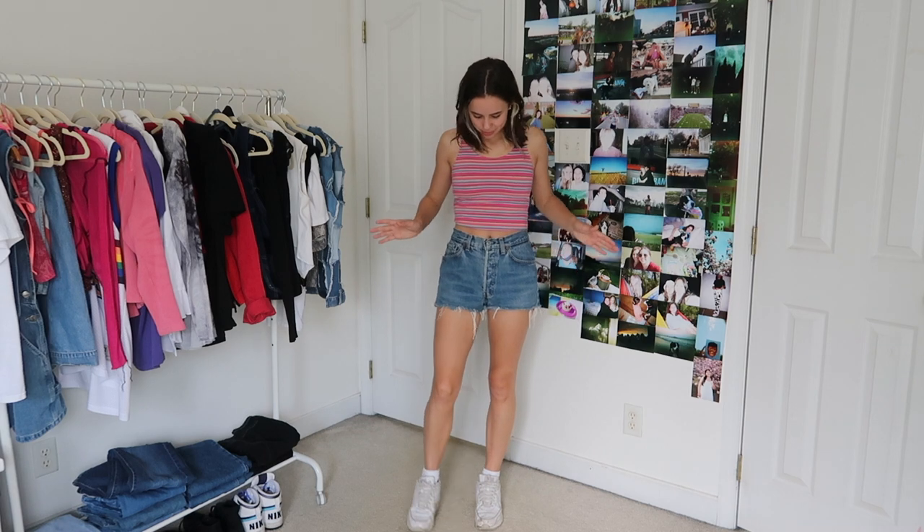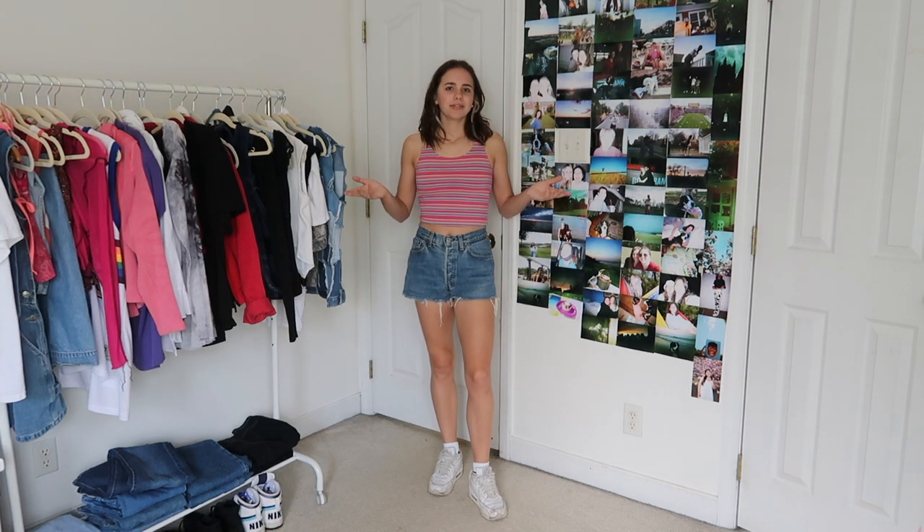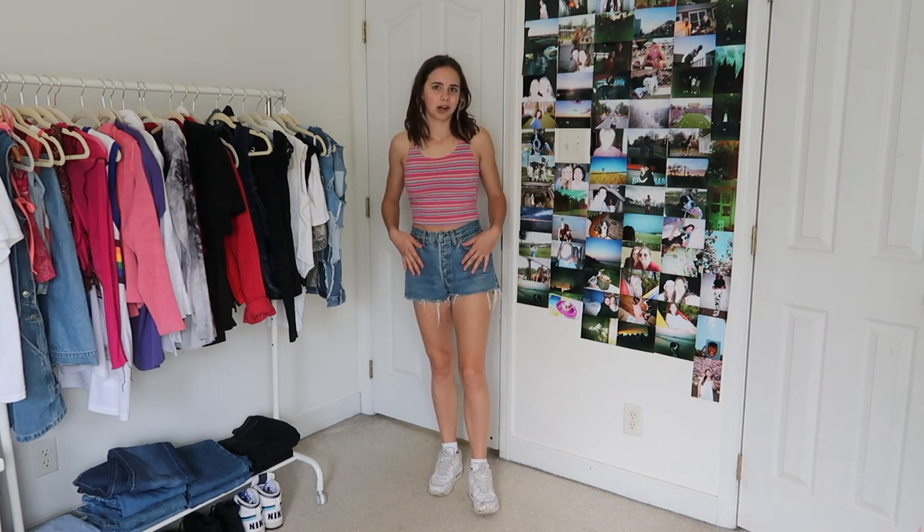I decided I need to throw in another basic outfit, so just wearing my nice little Levi shorts and this little thrifted crop top. Nothing very exciting but I feel like this is such a basic summer outfit that's just kind of a staple in everyone's wardrobe.